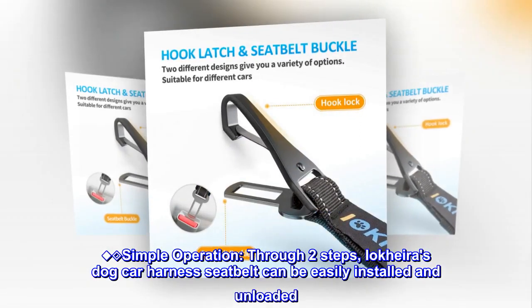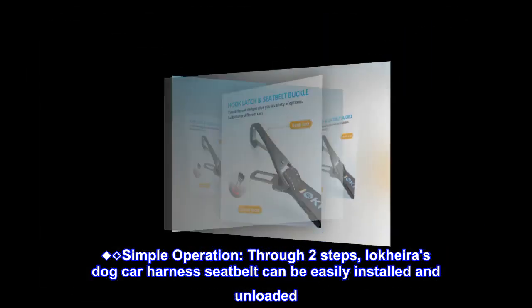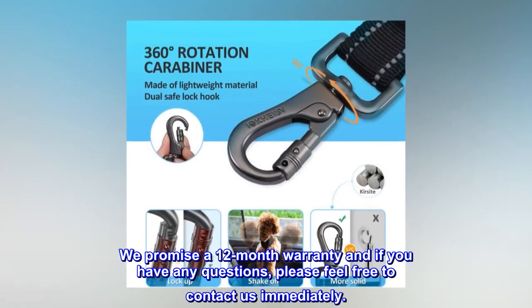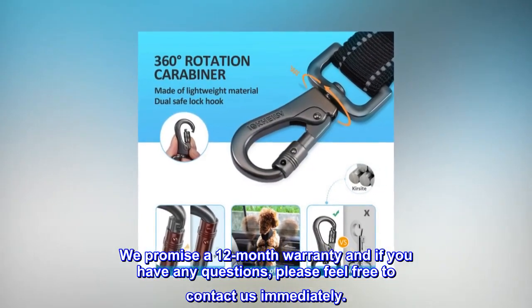Simple operation. Through two steps, IOCARA's dog car harness seat belt can be easily installed and unloaded. We promise a 12-month warranty, and if you have any questions, please feel free to contact us immediately.